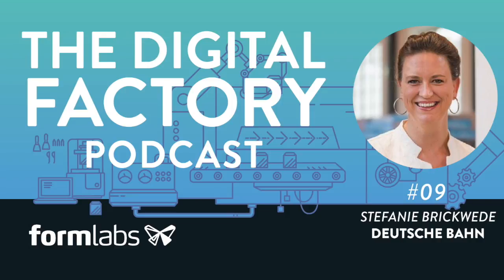This is the Digital Factory Podcast. I'm John Bruner. Today we'll be talking about 3D printing for railroads.